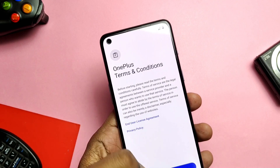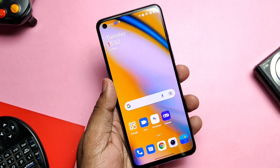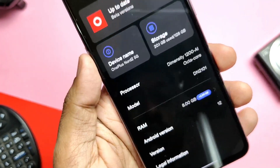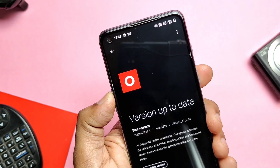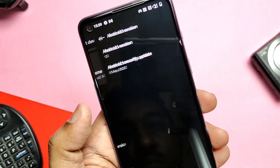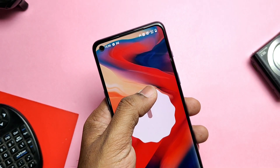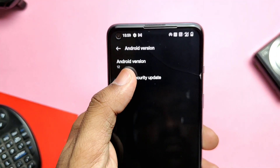I completed the setup of the device. In the About Phone section, checking the software update will still show the Open Beta 2 OxygenOS 12.1 Android 12 tag. If you tap on the Android version, this is Android 12 with the new Android 12 story. The security patch is updated to the latest — May 2022.